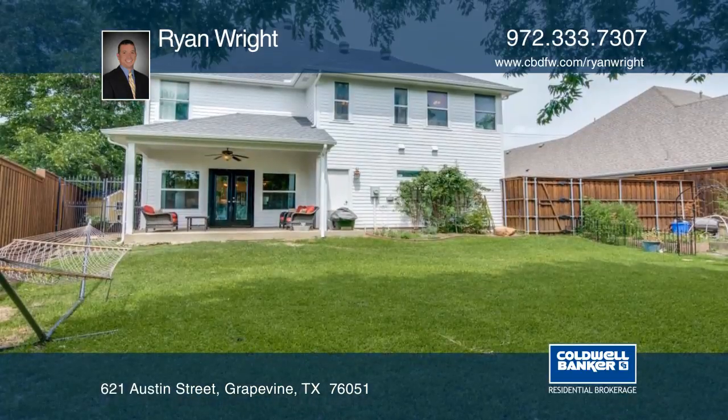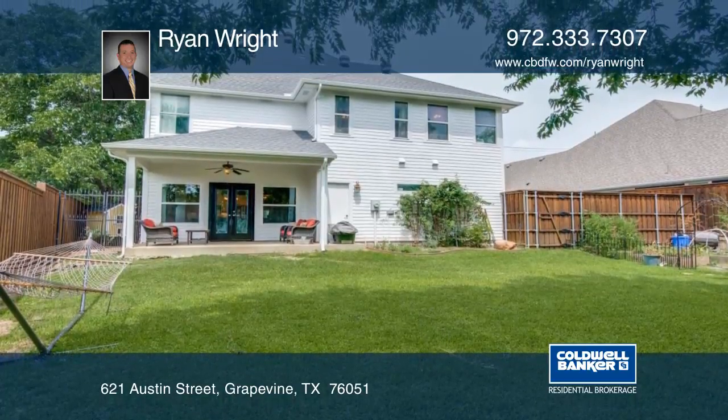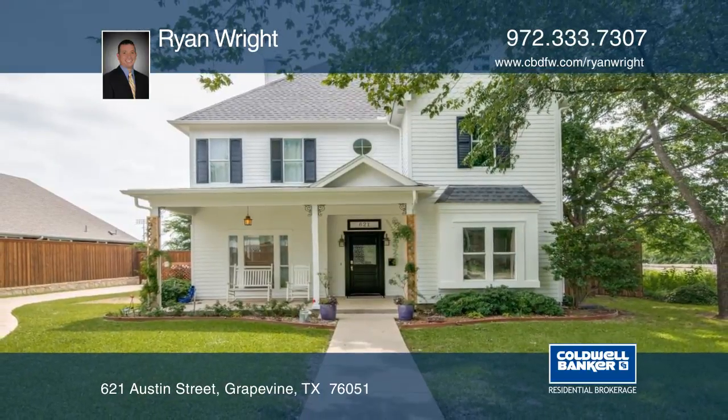Tucked away at the end of the street, enjoy a large backyard with a covered patio. Contact Ryan Wright to schedule a tour.